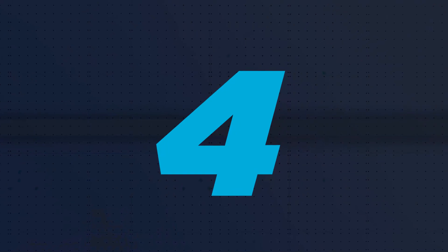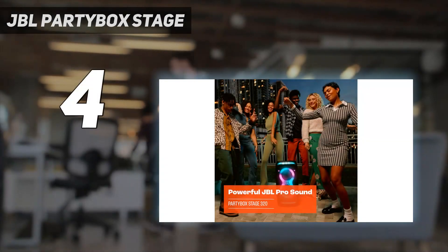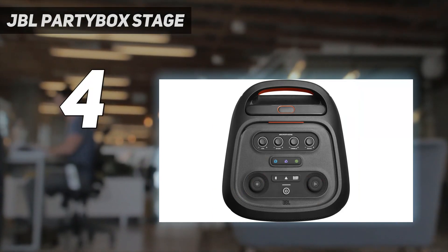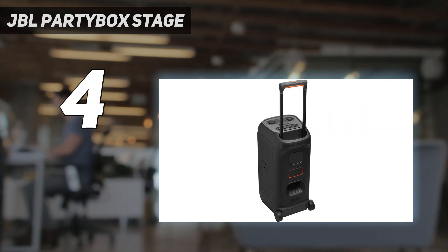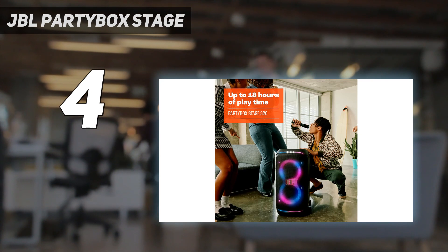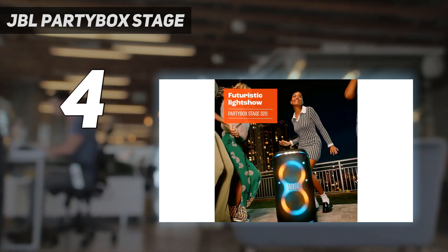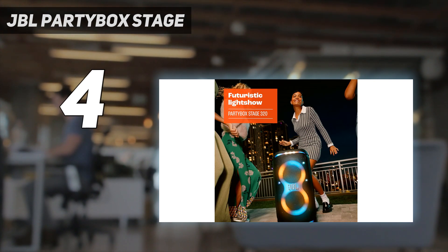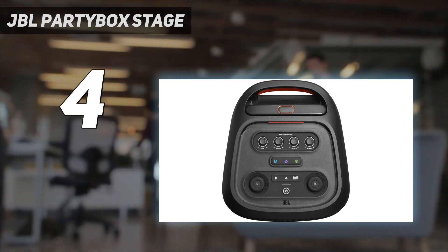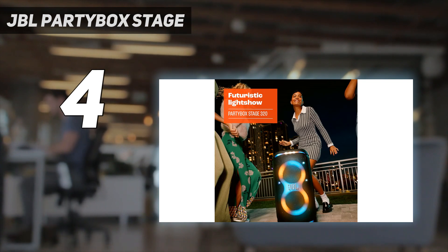Coming in at number 4: the JBL Partybox Stage. If you're looking for party-wide sound in a portable package, look no further than the JBL Partybox Stage 320. This massive LED-adorned rolling speaker transforms any gathering into a bash, with deep, powerful sound from dual 6.5-inch woofers and 3.0-inch tweeters. We've had this unit in hand for a few weeks, testing it in the backyard and in my family room, and it delivers not just the loudest but perhaps the clearest audio we've heard from any of the speakers on this list.